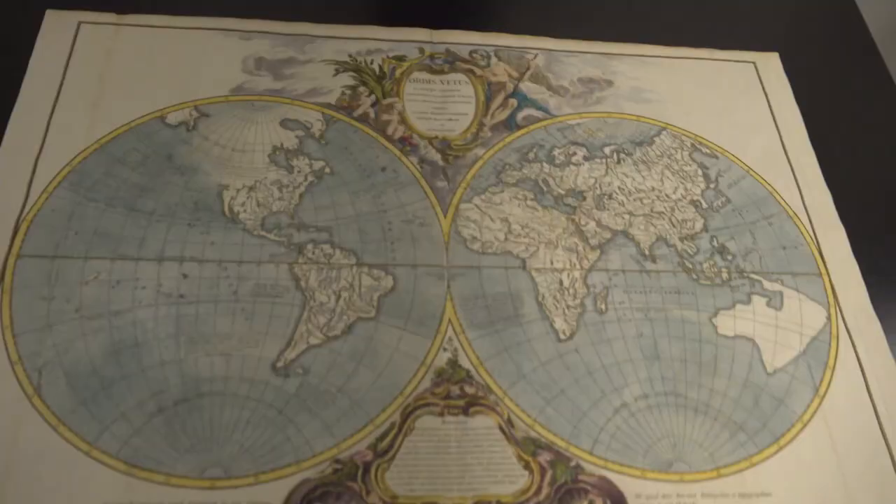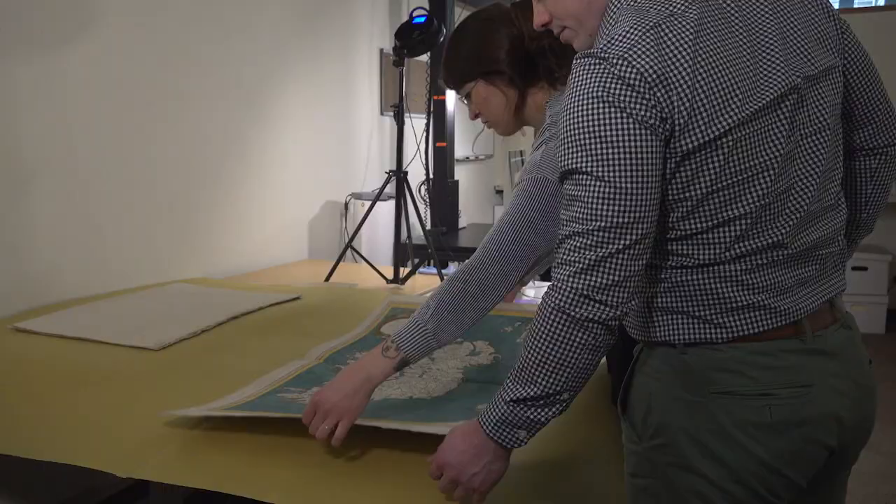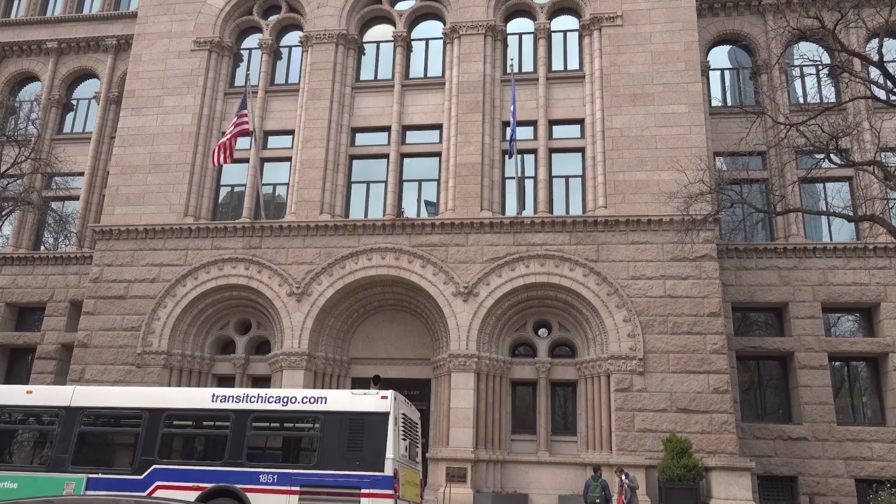That's map 4F39. Picking the front side. Preserving history through modern methods — a team of archivists digitize a rare map collection at the Newberry Library in Chicago.